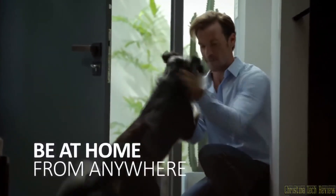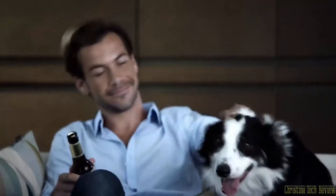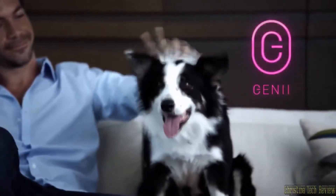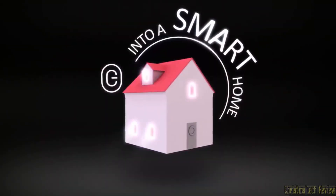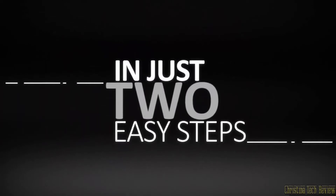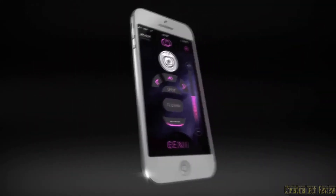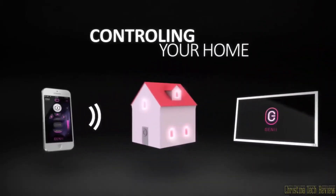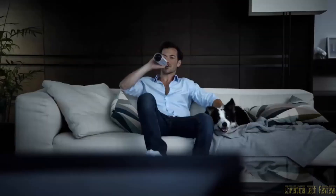Be at home from anywhere. Introducing Genie, the new user-friendly way to turn your home into a smarter home in just two easy steps. First, place Genie on any compatible home appliance around the house. Then, download the Genie app to your smartphone and start controlling your home from anywhere in the world. Genie — the smarter smart home solution.